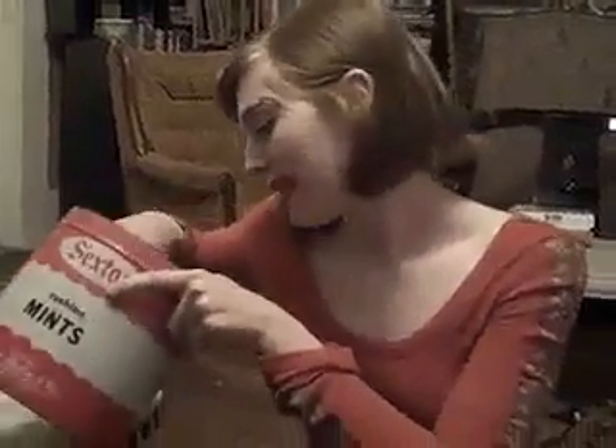Hey guys, time for a beautiful makeup tutorial. As you can see, this is me without any makeup on — nothing. I'm very beautiful naturally. Let's see what we have here. Blush — every girl needs blush. It's a red blush, I got it at the store. Just kind of... perfect.